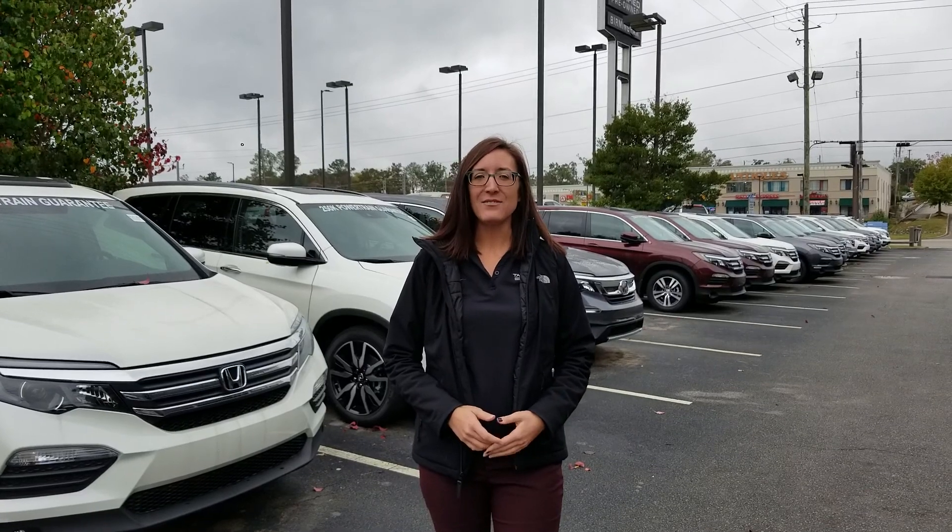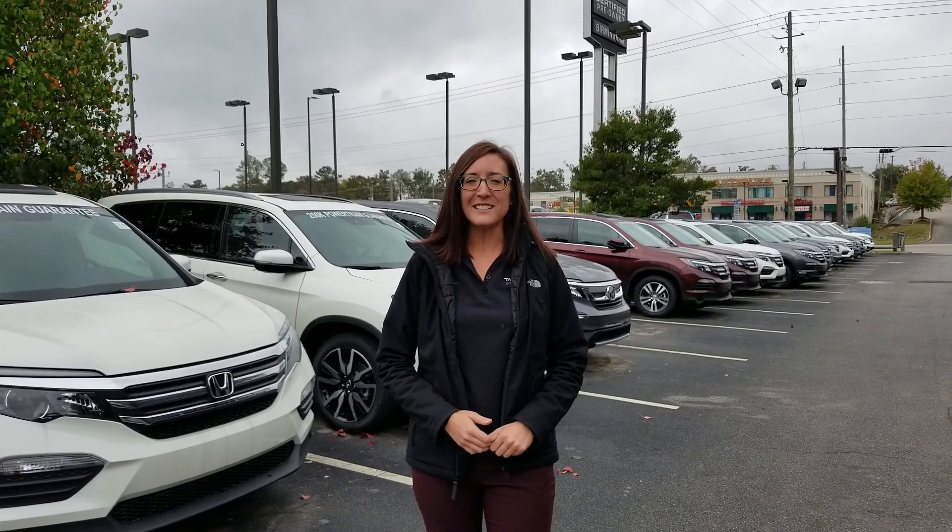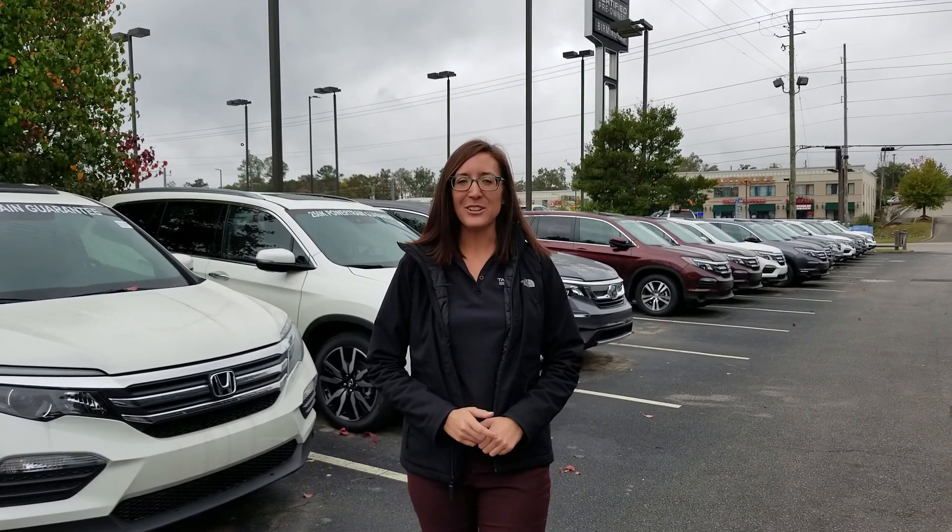So give me a call, let me know if you can make it by the dealership, and I'll go ahead and have that Touring ready on the front, gassed up, and I'll be sure to make it the easiest car-buying experience you've ever had. Again, Patrick, I'm Erica. I absolutely cannot wait to meet you when you get to Tamron Honda — you're going to love it.